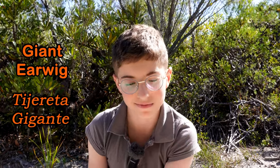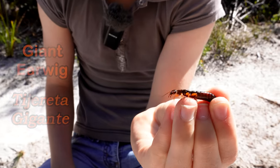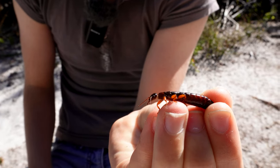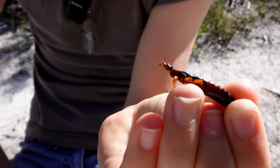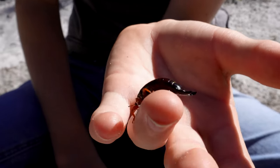Hello, my name is Ambrose. Here on my hand is an Australian native giant earwig. Let's have a look at it. Giant earwigs are usually around 50 millimetres long. Their diet consists of plant matter, both living and decaying.